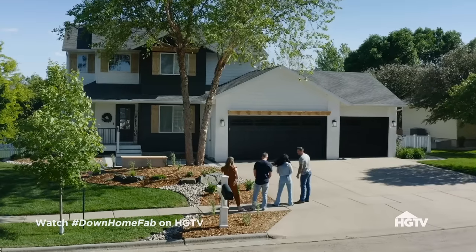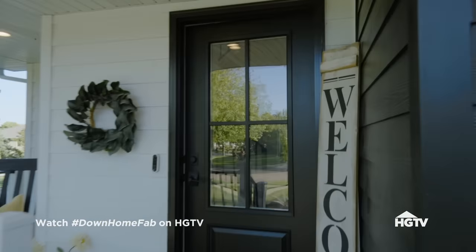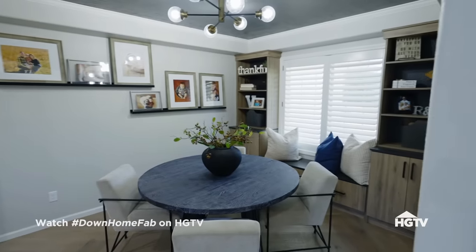Are you guys ready to go in? Yes! All right, let's do it. Oh my goodness. Wow, wow, wow. Looks like a completely new house. Unbelievable. This is like a transformation.